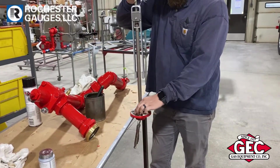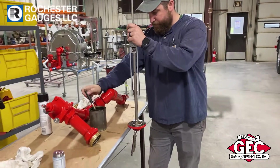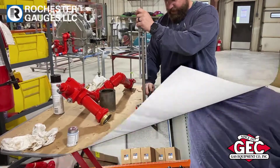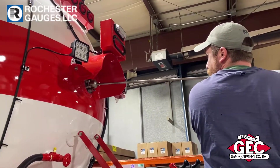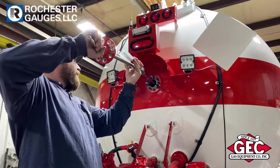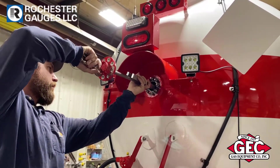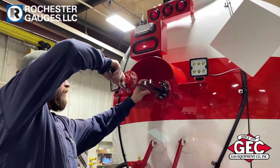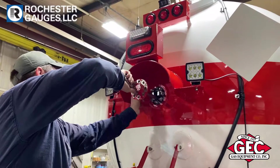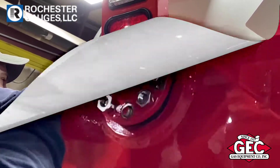For decades, Gas Equipment Company and Rochester Gauges have provided the liquid transport industry with Magnetel Roughrider gauges for mobile tank service. The M63 series Magnetel Roughrider is designed with an exclusive spring-controlled shock absorber on the float arm to withstand the vibration and shock inherent in mobile applications. With decades of innovations, their proven service life in both on-highway and off-road transports carrying liquids including LP gas and anhydrous ammonia is unsurpassed.